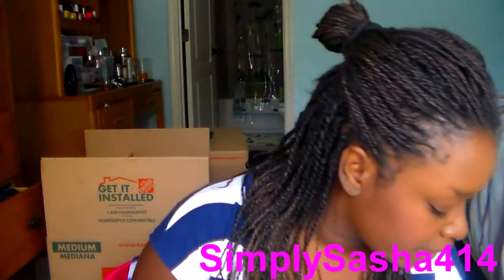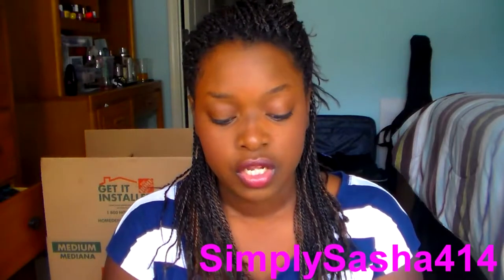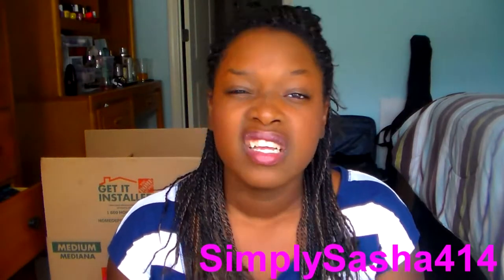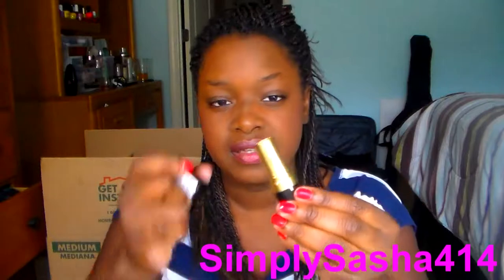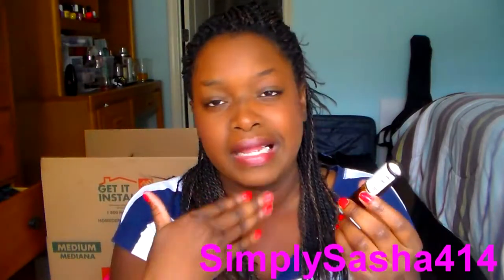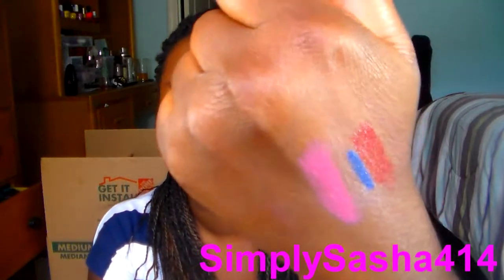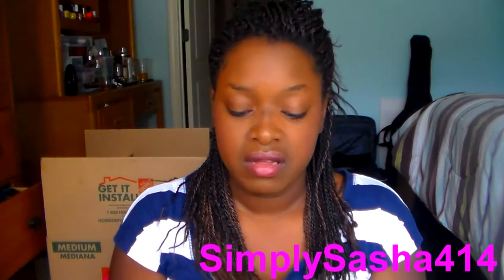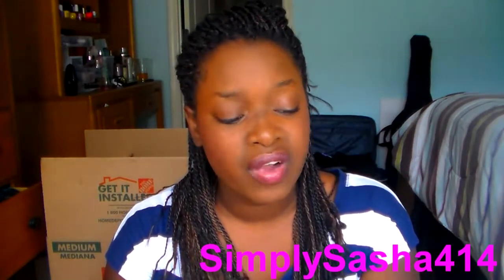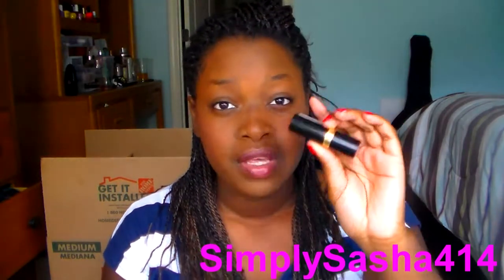The next thing is a Revlon lipstick. I wear this thing like every day when I want a neutral or pinky — like a basic pink lip. This is in Savvy Mauve, and it's a Revlon lipstick in the black bottle. It just looks like this — it's a mauvy pink. I really like it. I wear it by itself or sometimes with a brown liner if I want to tone it down. You guys should see if they still have it. I think they changed their formula, but this formula is nice and creamy.